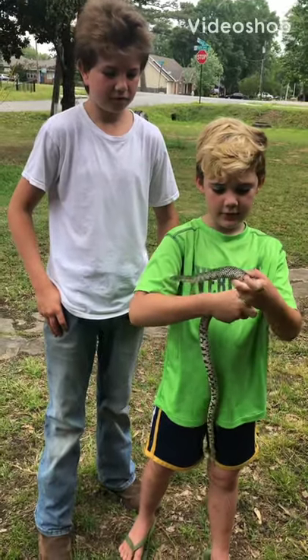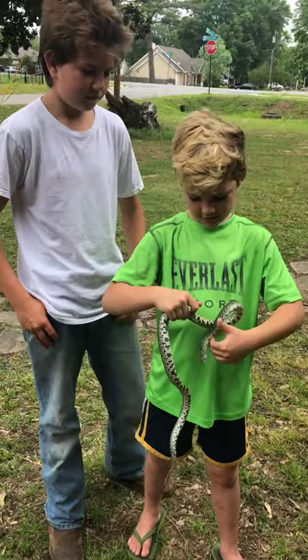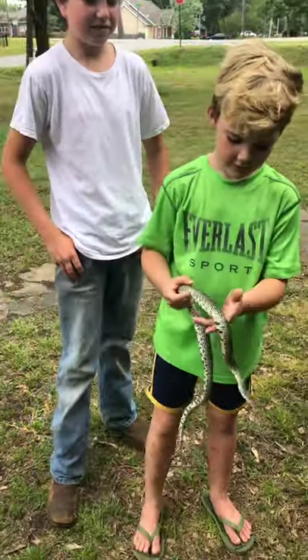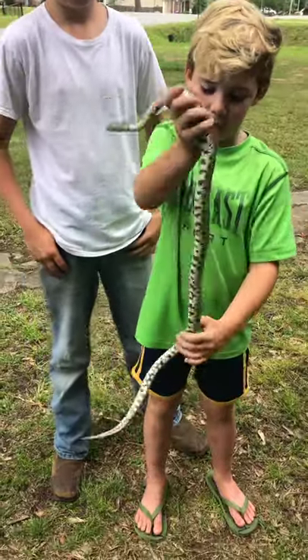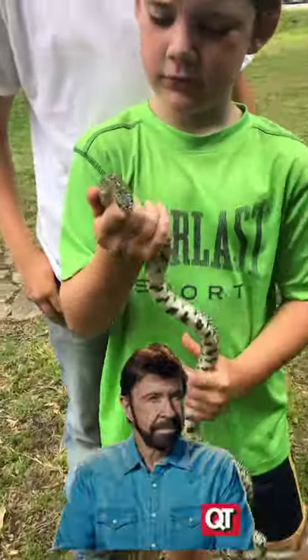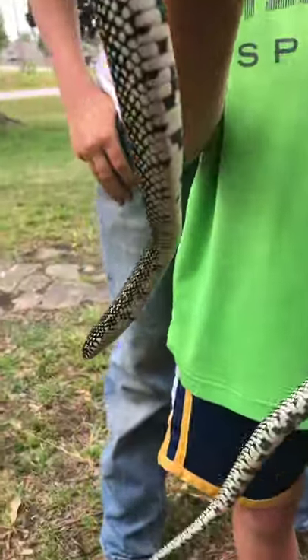Logan caught a speckled king snake, and now Nate is playing with it. He's about three to three and a half feet long, pretty good size. And there's a lump right here.